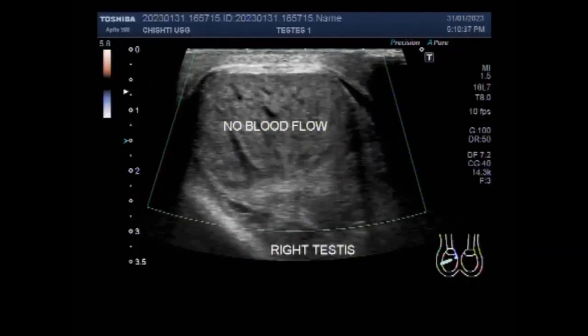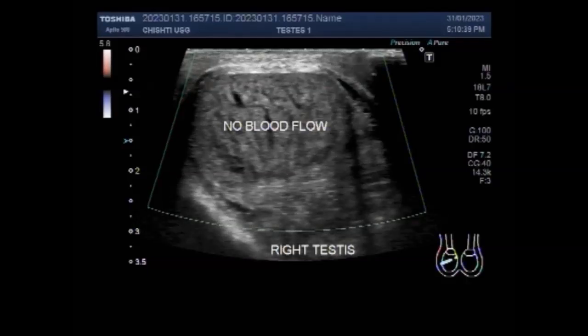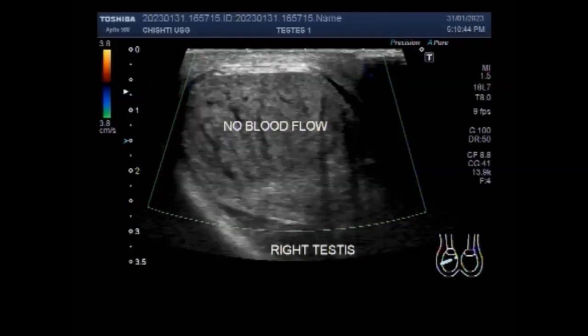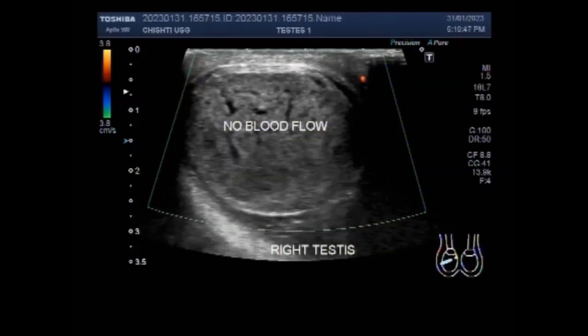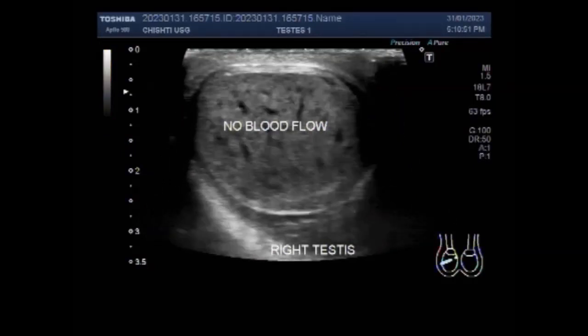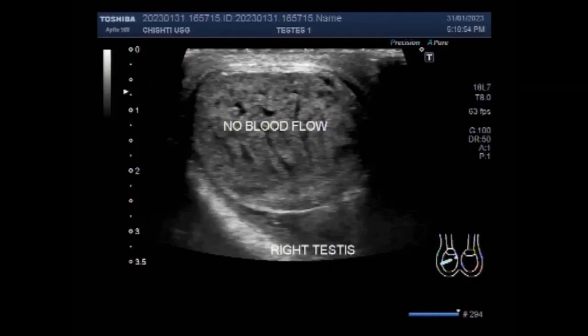The scrotum should be examined for tenderness. A tender spermatic cord is suggestive of epididymitis. A high-riding, transversely oriented testes is common with testicular torsion, whereas the testes is usually in the normal anatomical location in 17% of cases with epididymitis and orchitis.